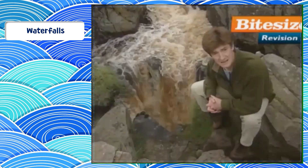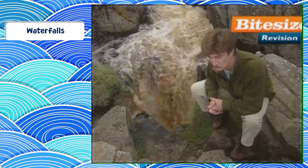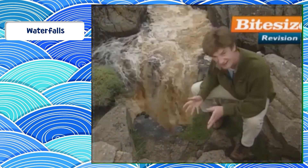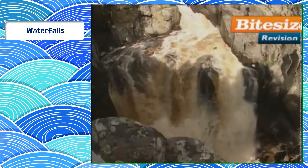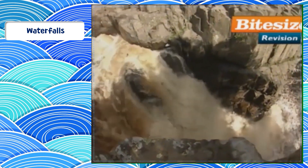200 million bathfuls of water a day hurtled downwards, 69 feet at 40 miles an hour crashing onto the rocks below. You look down here and you are staring into the jaws of geological death.